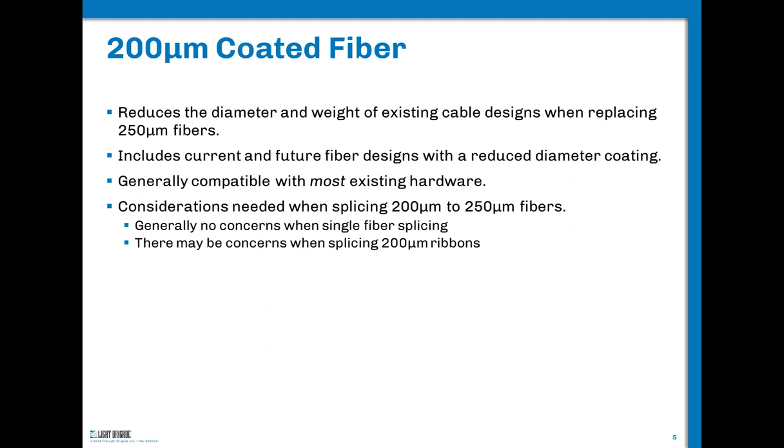You can use 200-micron coated fiber in existing cable designs, simply replacing the 250-micron with 200-micron. It will be compatible with most or all of your existing hardware — the strippers you have will still work, though they are making tighter strippers called 175s for this. Single fiber splicing will work fine because the glass is still 125 microns. When we get to 200-micron ribbons, things get more interesting, and we'll cover that in detail.